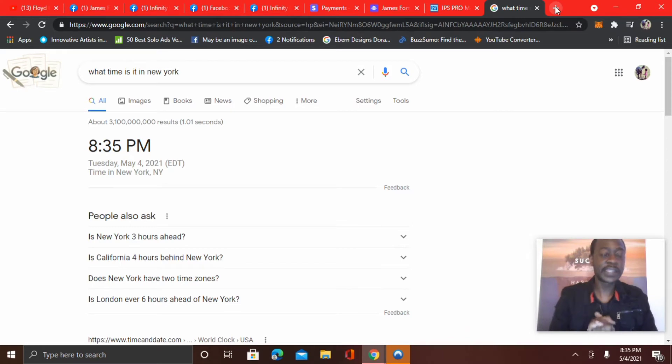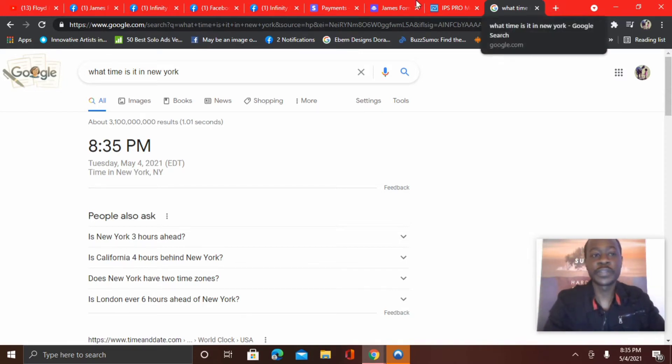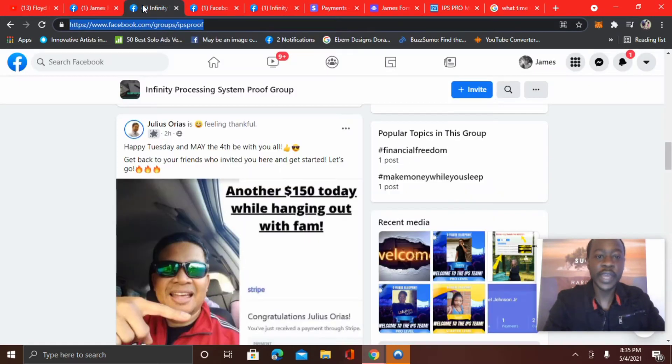The time that I'm making this video right now, it's 8:35 PM. Today is Tuesday, May 4th, 2021. And I want to start with some new testimonials first, because that's always a great way to gauge if something is working.